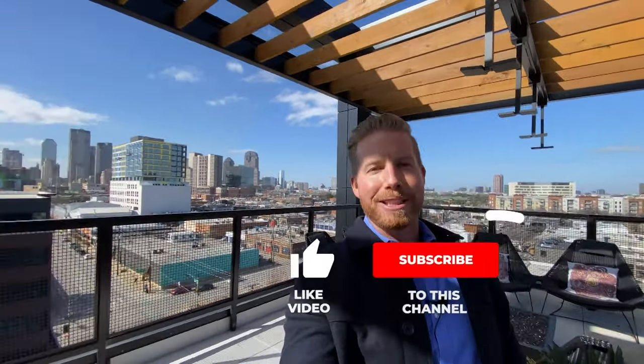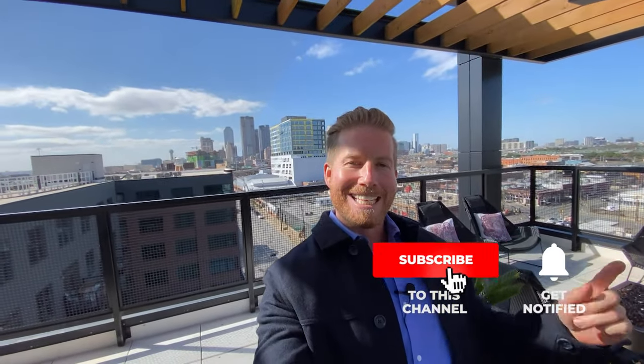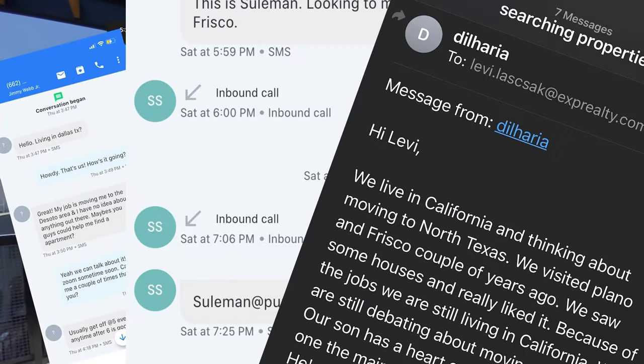If this is your first time to this channel and you want to know everything there is about eating, sleeping, working, playing — the good and the bad of living in Dallas, Texas — then subscribe below and tap the bell for notifications so you can be the first to learn about the market. My name is Levi, and my partner Jimmy and I get calls and emails every single day from people just like you looking to make a move to Dallas. Whether you're moving in nine days or 90 days, just give us a call, shoot us a text, or send us an email.